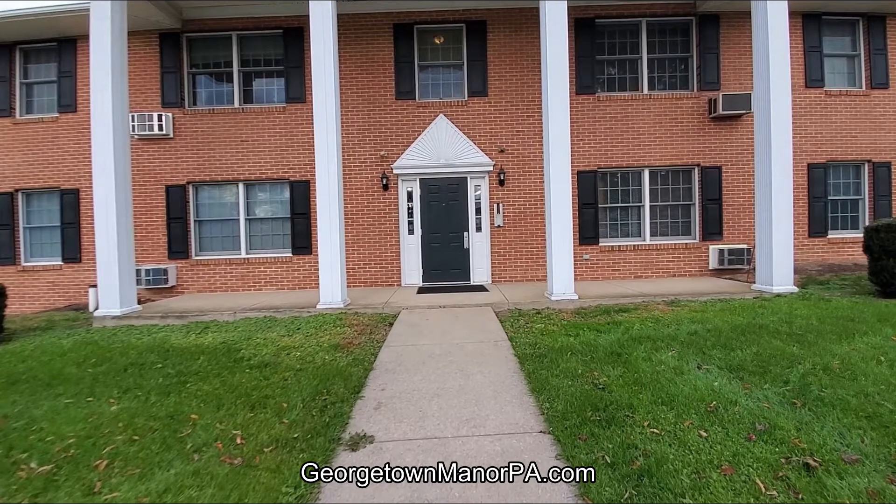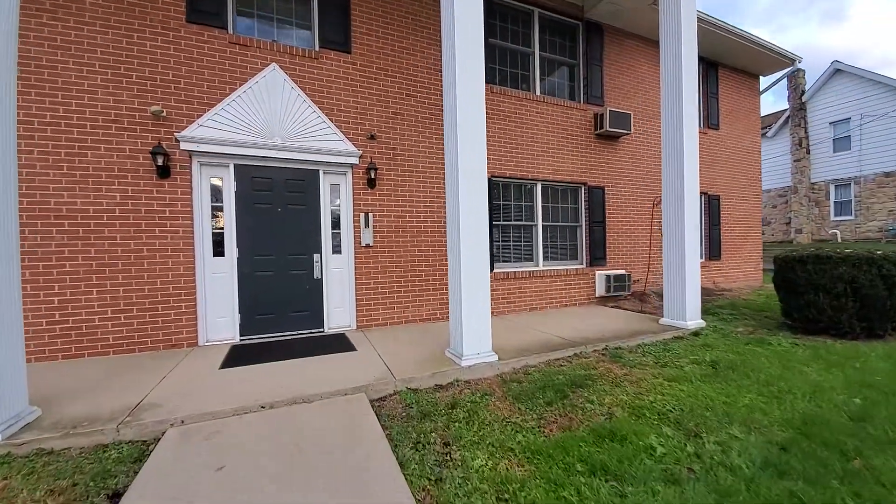Welcome to Georgetown Manor, PA, where we have premium quality two-bedroom apartments for rent in South Williamsport, PA.